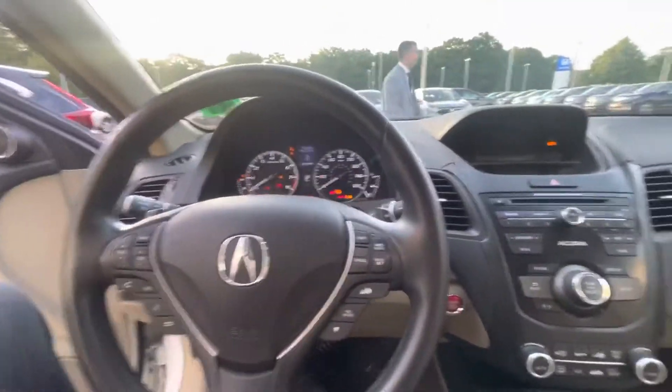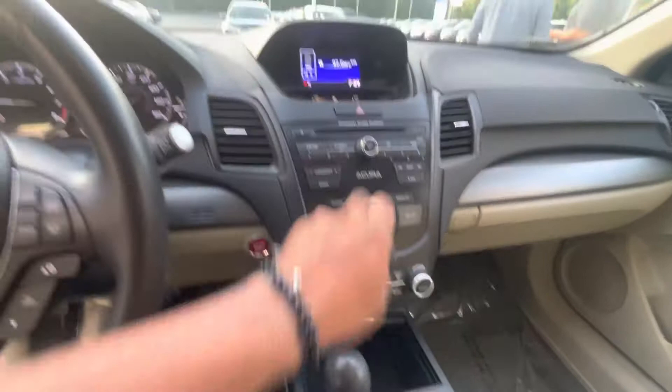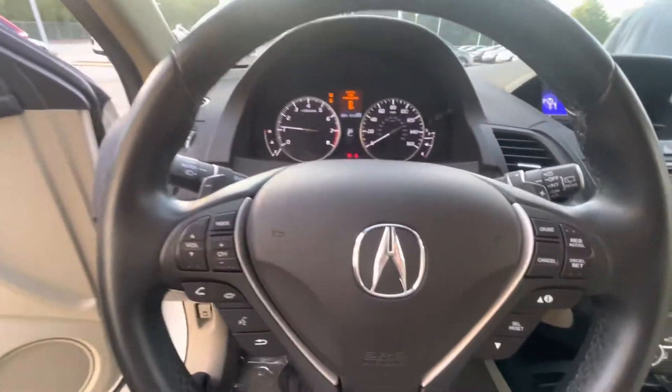Hop right in and start this right up. This vehicle does have a moonroof installed as well, heated seats on both sides. On the dash, backup camera is equipped, Bluetooth as well, and the nice paddle shifters right there.